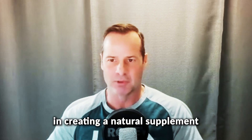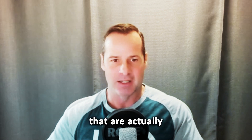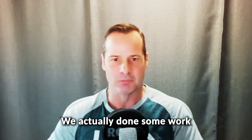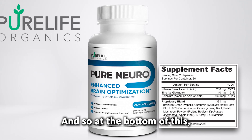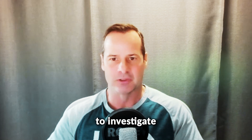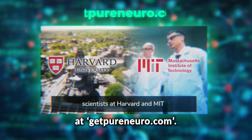I think you've done a nice job creating a natural supplement for people to enable them to get those various levels that are actually at the level of efficacy. It's not just a little bit of this, a little bit of that. You've actually done the work and formulated a proper supplement called Pure Neuro. At the bottom of wherever we end up putting this interview, we'll make sure everybody has a link to a page that will enable them to investigate Pure Neuro a bit further.